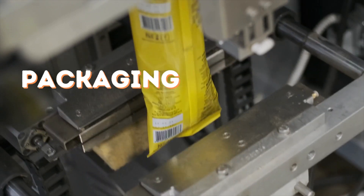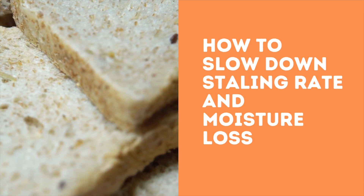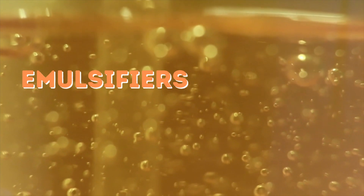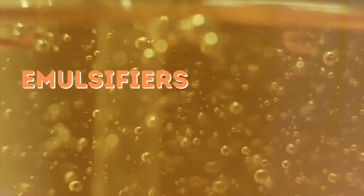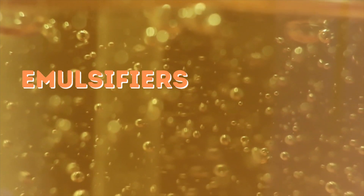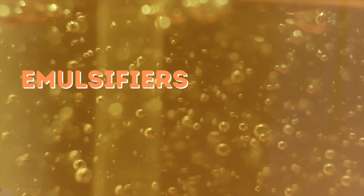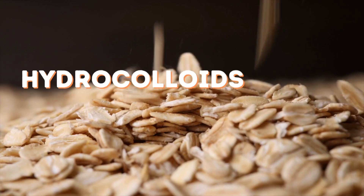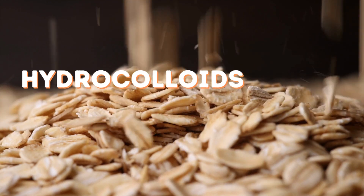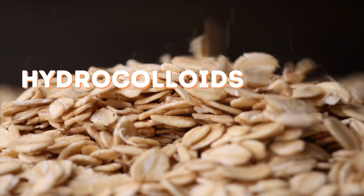To slow down the staling rate and moisture loss, emulsifiers can be used as crumb softeners. Although they do not produce softer fresh bread, they do slow the rate of firming over time. Some examples include lecithin, mono- and diglycerides, amphiphilic proteins, alpha-cyclodextrin, DATEM, SSL, and CSL.